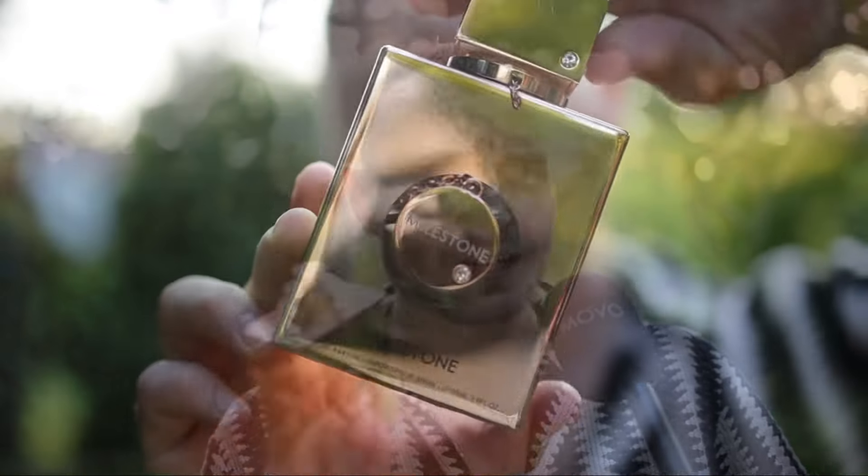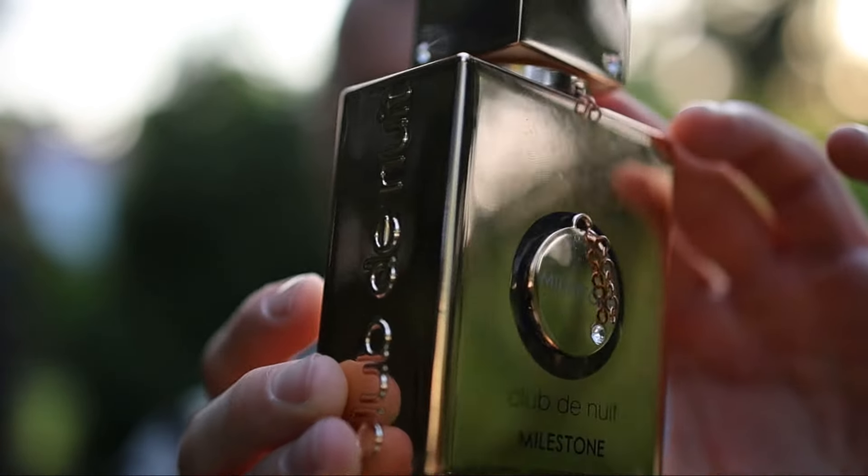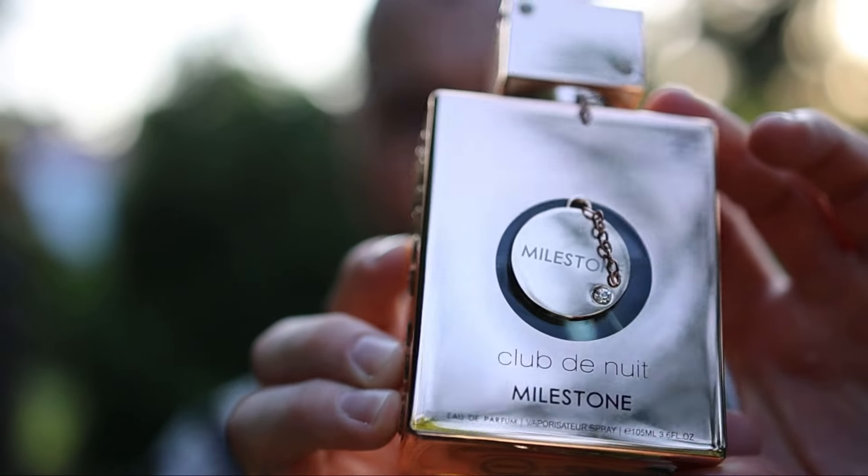Now we come to Milestone by Armaf. The bar is set much lower when we have a £35 fragrance versus a £275 one — it doesn't have to be as natural or as high quality. I think what Armaf have done with this is excellent. They've obviously tried to mimic the original salty Millesime Imperial before the reformulation, and it doesn't smell bad at all — it smells really good, especially for £35. It might have some cheaper ingredients, it's not as natural or as clean, but it smells good. You get the saltiness, a melon note that smells more like watermelon, on a base of clean musks and woods. It's a little bit sharper than the original, especially in the opening.